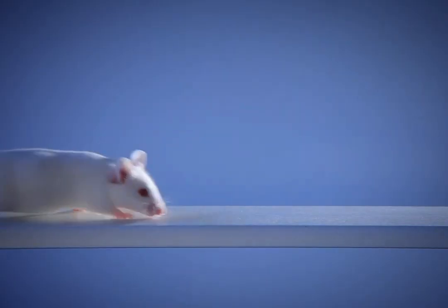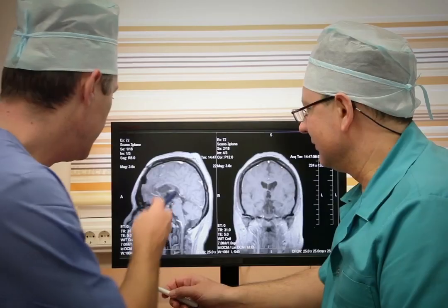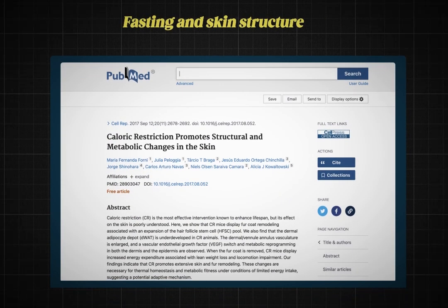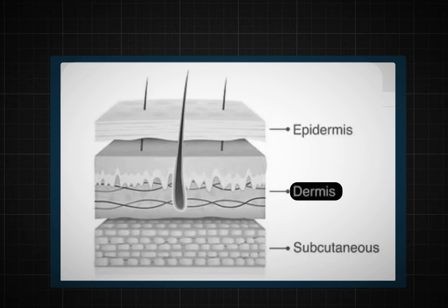Let's switch focus and talk about the research and what it says about the effects of calorie restriction and fasting on skin biology and skin cancer development. Keep in mind that most of the studies are done on mice, rats, and non-humans, so the generalizability of the findings is always debatable. One study showed that calorie restriction improved epidermal thickness, skin blood supply, and even thickened the dermis, which is the deeper layer of the skin.